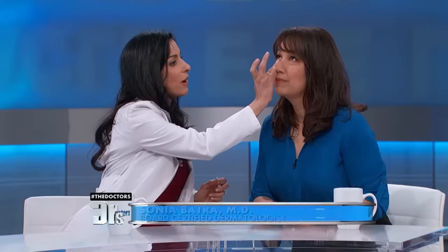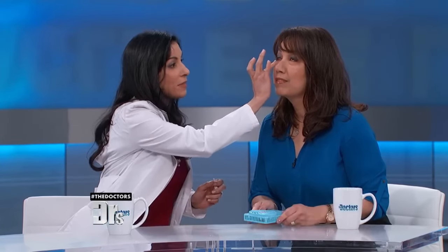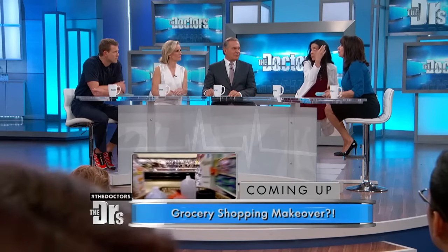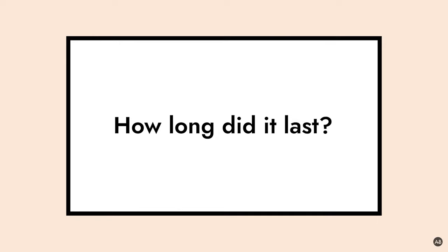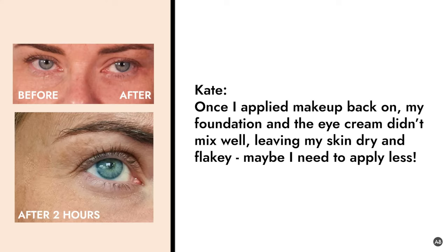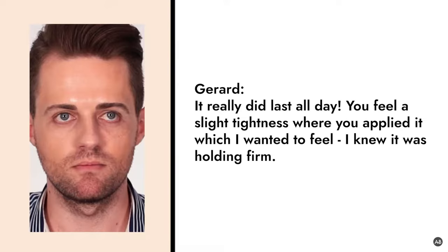I have just looked at what's in this product and the ingredients, and one of them is something called argyroline, which is sort of a darling in dermatology right now. It's a peptide or a protein that actually relaxes the muscle. It's also called Botox in a bottle — it's meant to relax muscle and work like those.